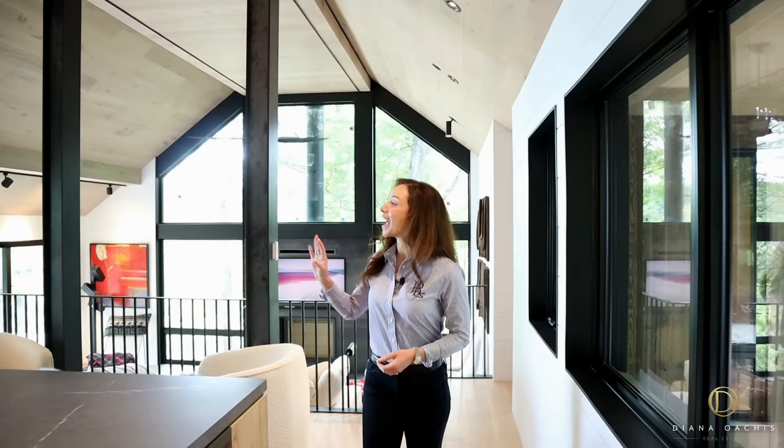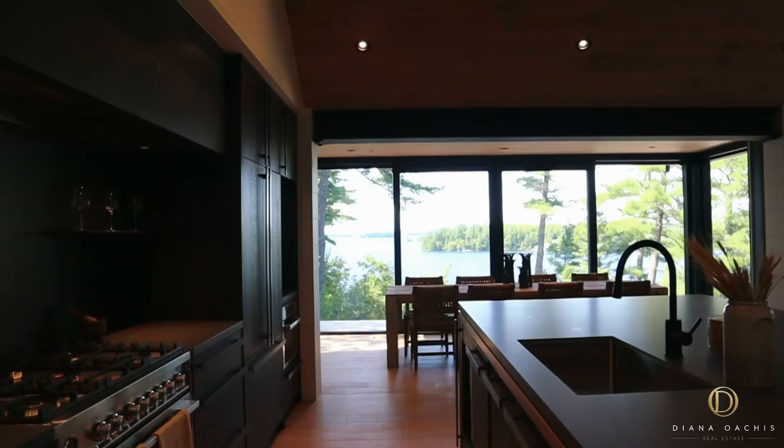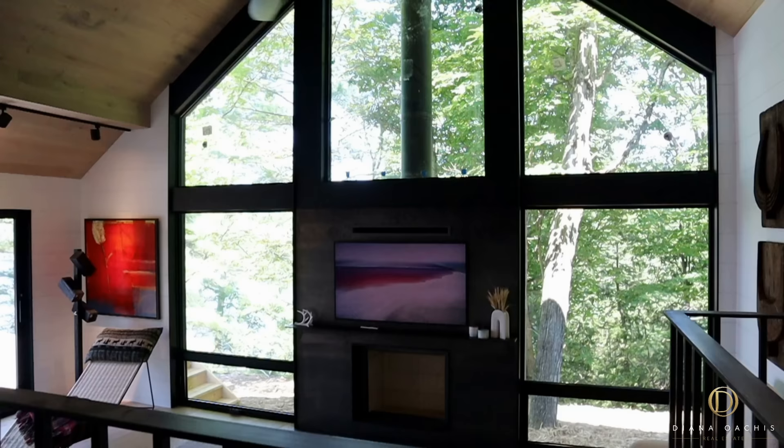As one would expect in a cottage setting, the kitchen, living, and dining areas are all interconnected while remaining their own distinct spaces through creative design that doesn't require erecting walls or physical barriers. All three areas are shrouded in light, thanks to wall-to-wall, floor-to-ceiling windows that provide endless views of Lake Rosso. Vaulted ceilings enhance air circulation for a light and airy feel.